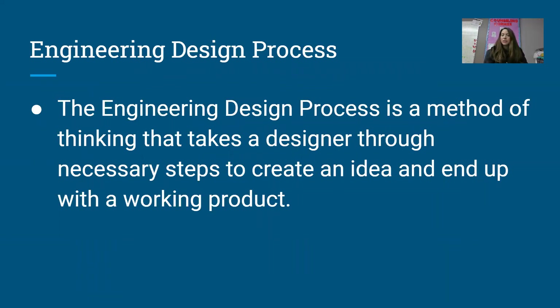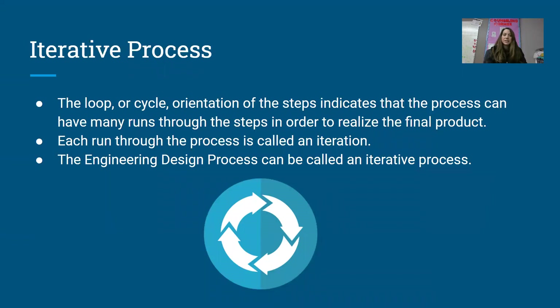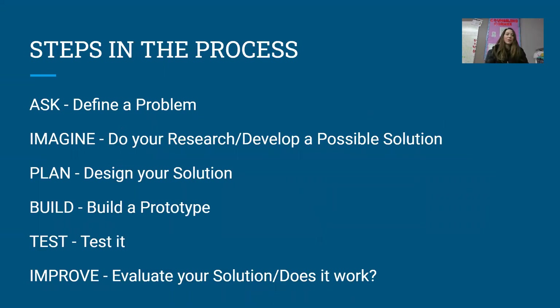Then we talked about the engineering design process, which is pretty much a method of thinking where you have to come up with steps to create an idea, and then your end goal is your working product. We looked at the steps. It is a loop process — you go through the steps, if it doesn't work you make adjustments, you go through the steps again, until you get something that meets your goal and actually works.